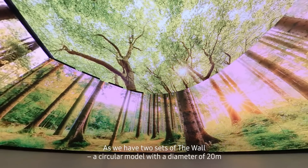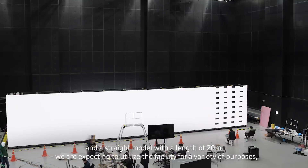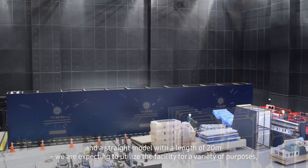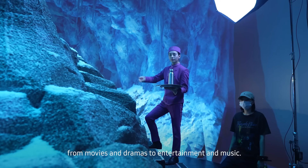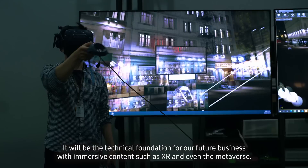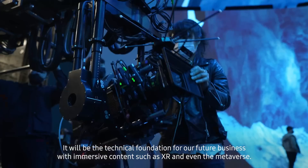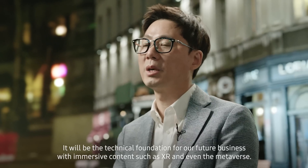As we have two sets of the Wall — a circular model with a diameter of 20 meters and a straight model with a length of 20 meters — we are expecting to utilize the facility for a variety of purposes, from movies and dramas to entertainment and music. It will be the technical foundation for our future business with immersive content, such as XR and even the Metaverse.